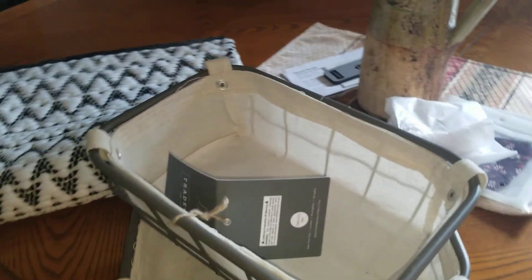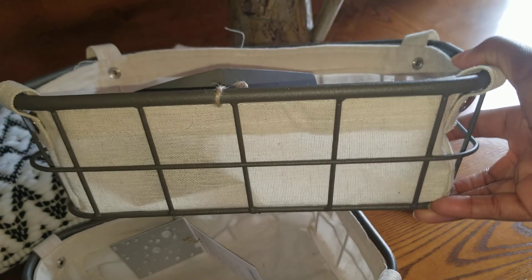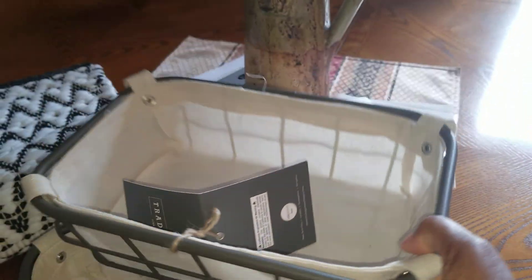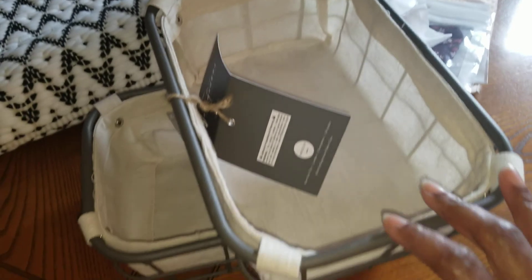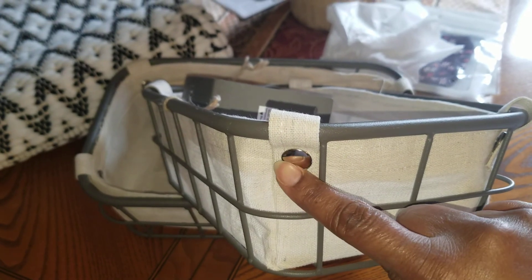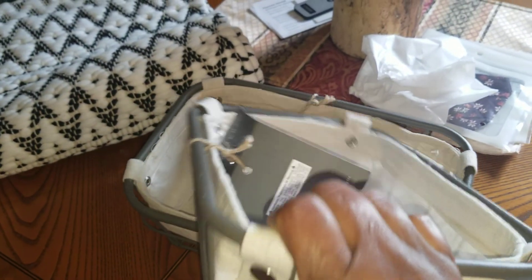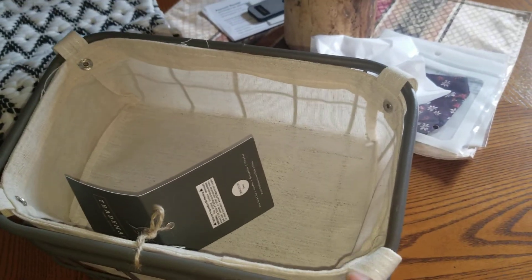Also from Big Lots, I got these cute little baskets that I'm going to put in my laundry room. I got two of these — they were $7.99 a piece. I like how the insert can come out; you pop it off, take it out if need be, and pop it back in. I thought that was super cute.